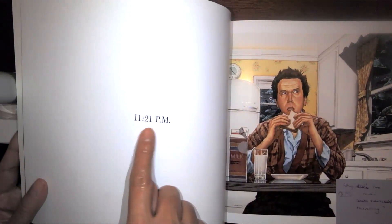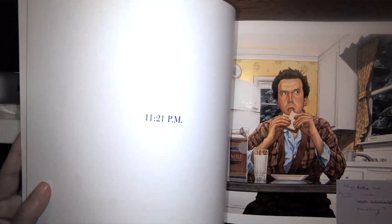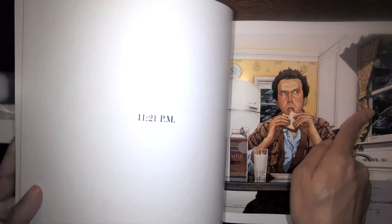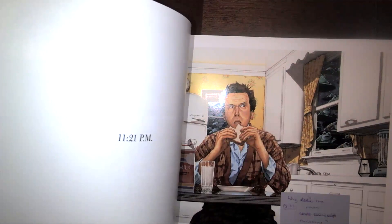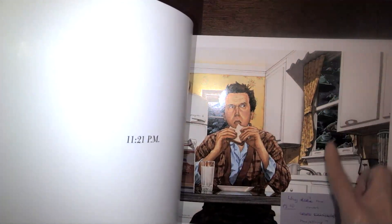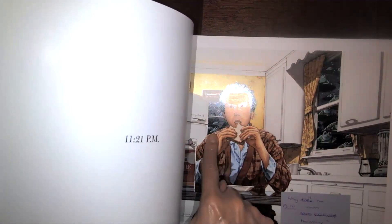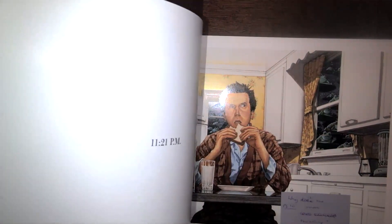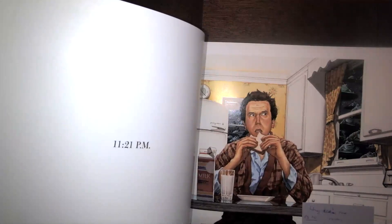The time stamp shows 11:21 PM, so it's really, really late. I see this man with some milk and a sandwich looking out the window with a weird expression on his face. Why is he making that face? He's looking out the window and seeing these frogs flying around on lily pads — we can see them in the window behind him, and one is even saying hello. I bet you'd be pretty scared if you saw frogs flying around on lily pads at nighttime.